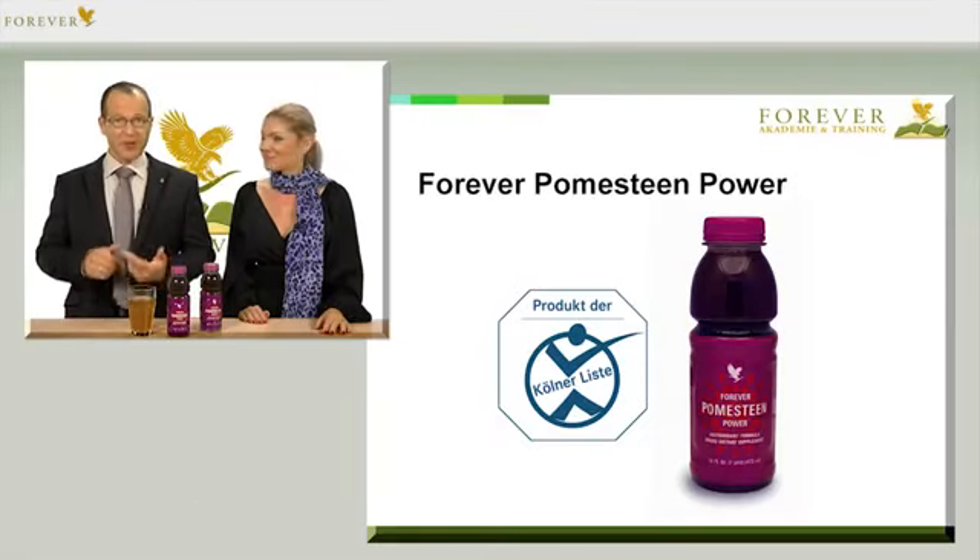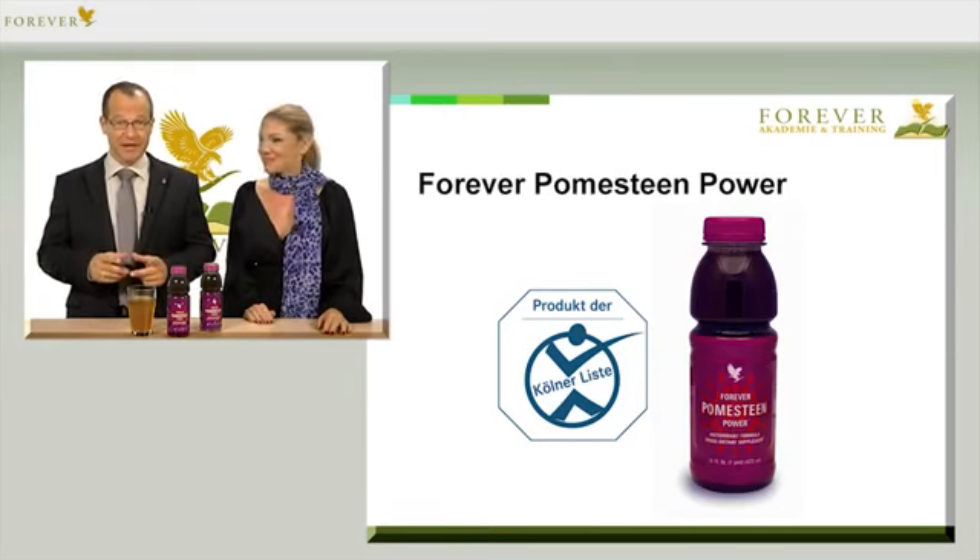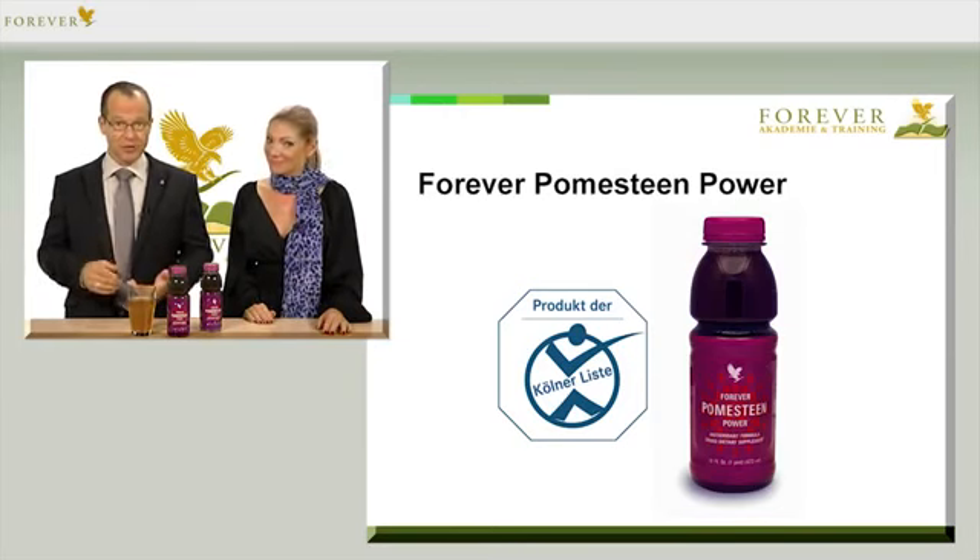An important point for professional athletes: Pomesteen is on the Cologne List and has been labeled doping-free. This applies to all the Forever Living Sport products.